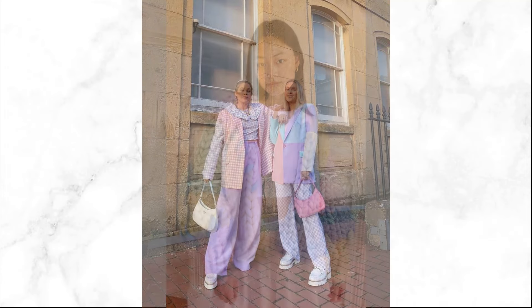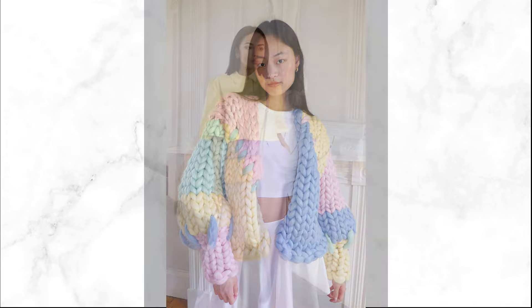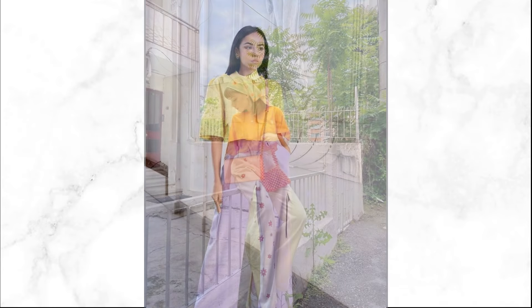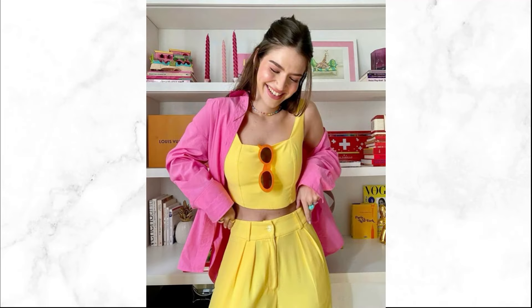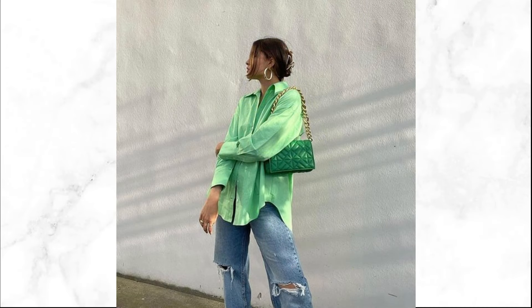To keep your look balanced, pair pastel brights with neutral pieces. Try a peach blouse with white shorts for a light and airy ensemble that's effortlessly chic. For pastel accessories, incorporate pieces like a soft pink bag or mint green sandals to add a subtle hint of color to your outfit without overshadowing the main palette.